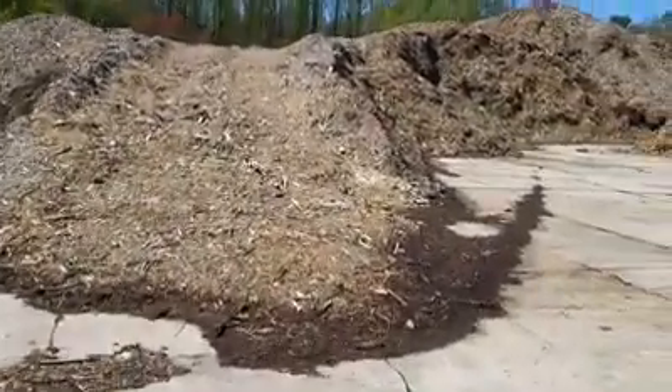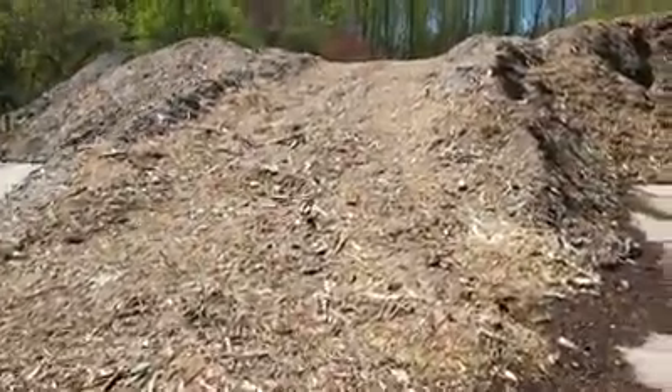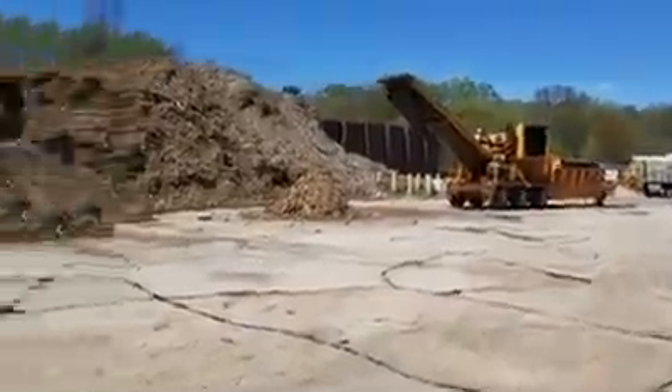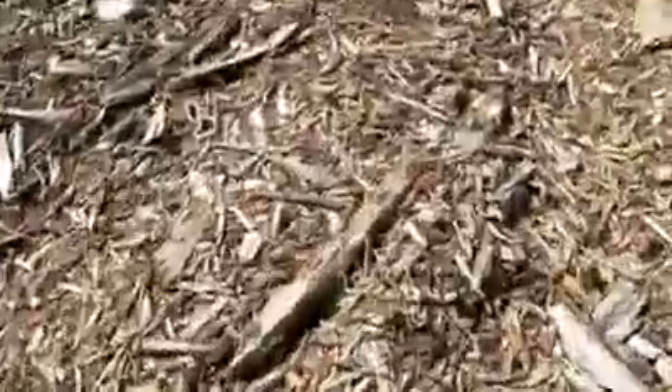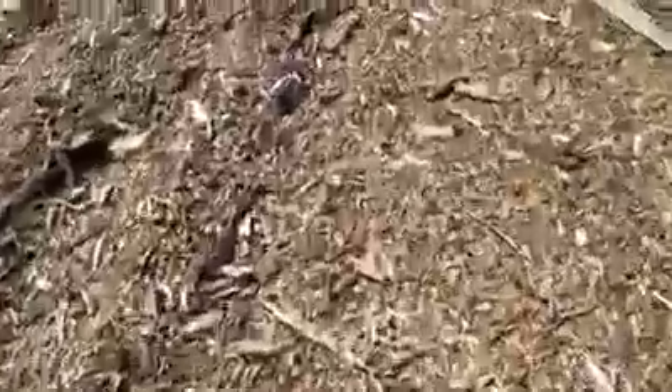Now we're over in an area where we have two other finished products. Remember all that brush and those large logs we saw earlier? When that stuff gets chipped up by the beast over here — this horizontal grinder — it turns into this wood chip product. You can see this stuff is really chunky. Some good uses for this, because it's so blocky, would be as a weed blocker in areas where you're trying to suppress weeds.